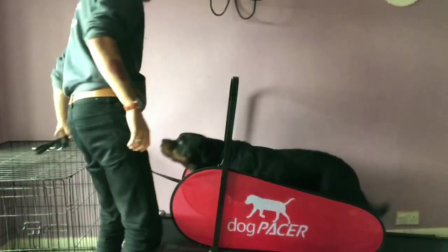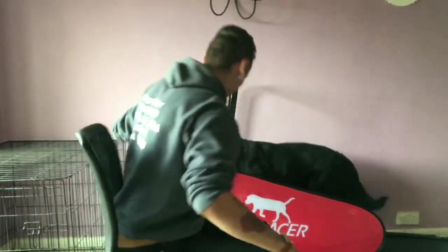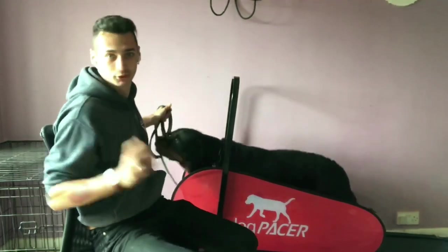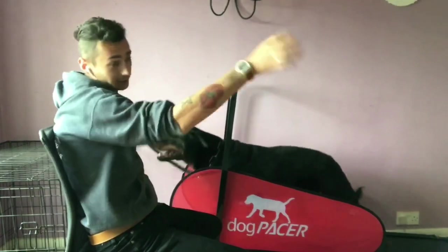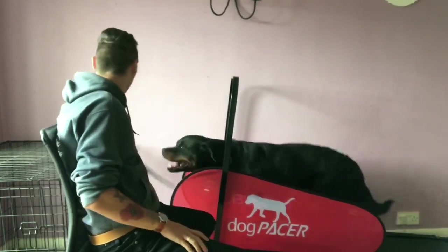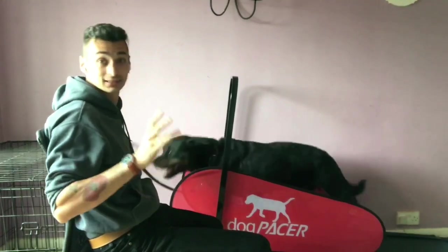Flak still has the problem that he occasionally throws himself off - just stops moving completely. So I'm going to do the next phase of the reactivity video sat here with a lead on, just in case he decides to throw himself off the back.